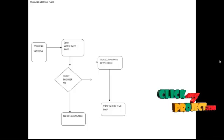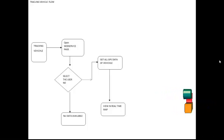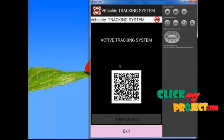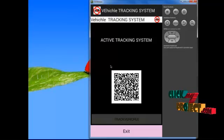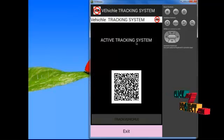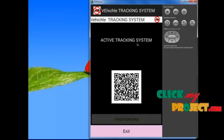Let's see the demo of this project. This is the starting page of our application. A QR code is displayed. If a user wants to scan this QR code, they get information about their car details, car insurance details, registration details, and other details.